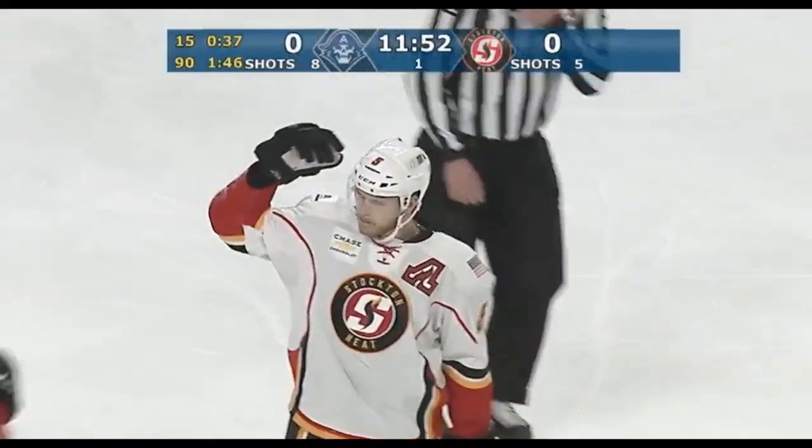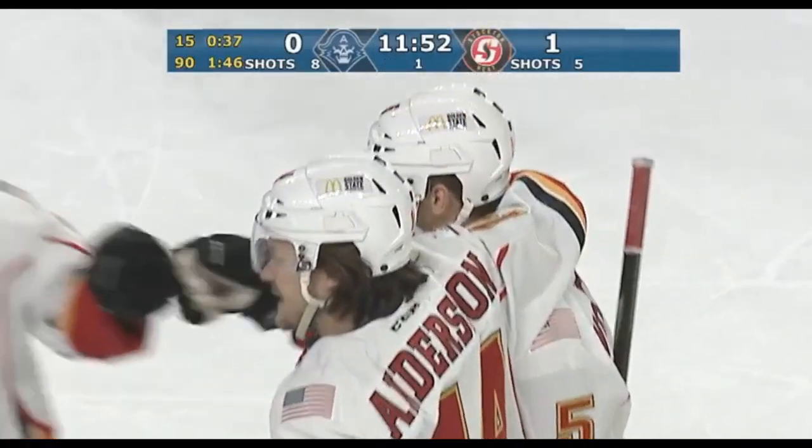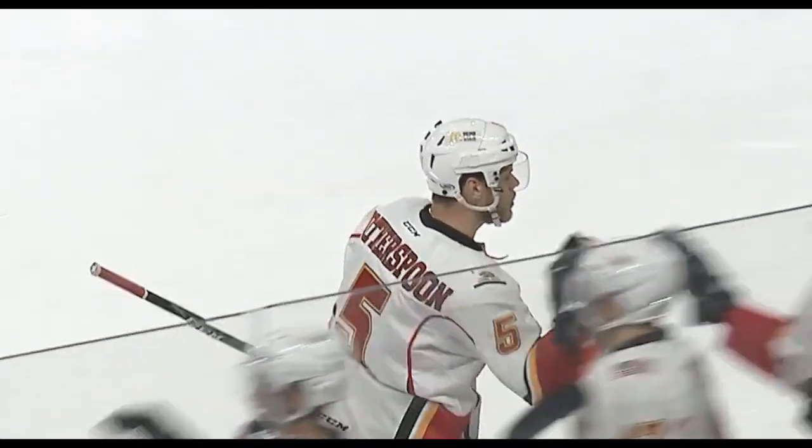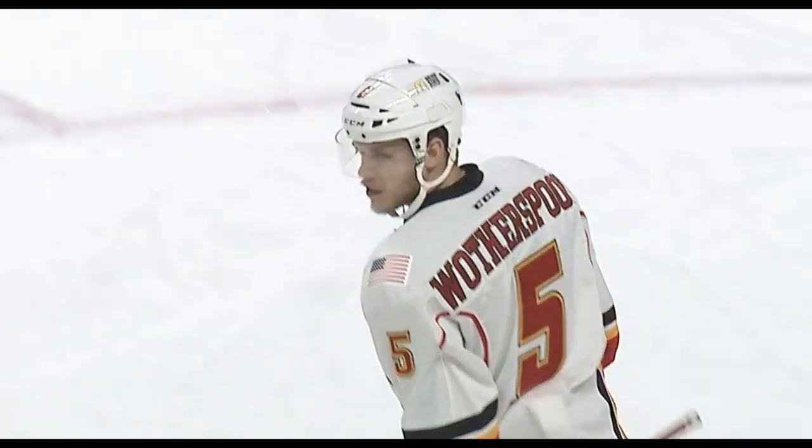Tyler Wotherspoon making it two! Two big goals for number five — as Stockton's defenseman gets one last night that ties the game up, and he opens the scoring here on the power play. That's Stockton one for one thus far in the Jackson Rancheria power play.